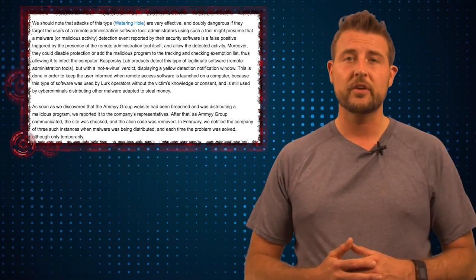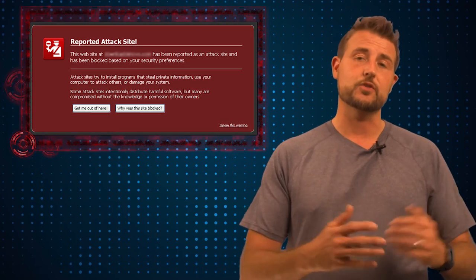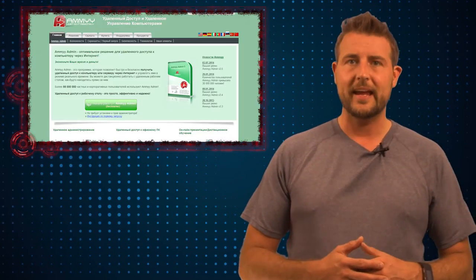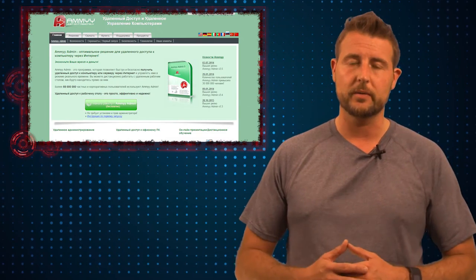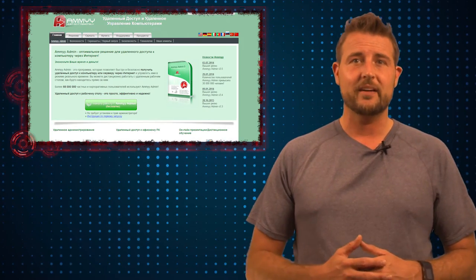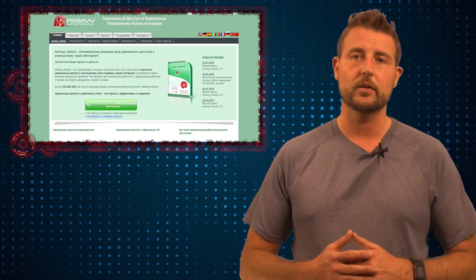This has led to some web security products and even some browsers warning you that Amy Admin's website is actually a dangerous site to visit right now. If you're someone that uses Amy Admin and you happen to have downloaded it recently, you might want to check your computer for malware. If you have products like WatchGuard's Gateway Antivirus or our APT Blocker, we can often catch this type of malware as it's being downloaded.